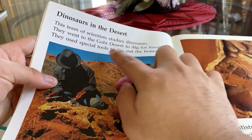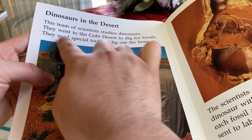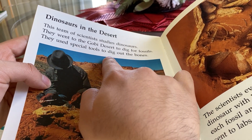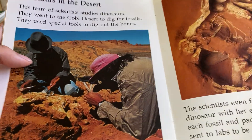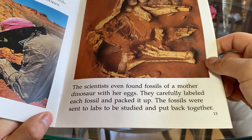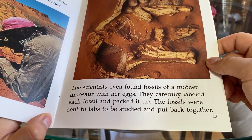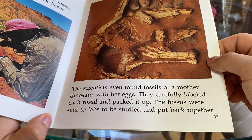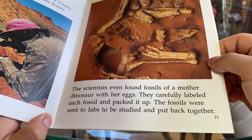Dinosaurs in the Desert. This team of scientists studied dinosaurs. They went to the Gobi Desert to dig for fossils. They used special tools to dig out the bones. Scientists even found fossils of a mother dinosaur with her eggs. They carefully labeled each fossil and picked it up. The fossils were sent to the labs to be studied and put back together.